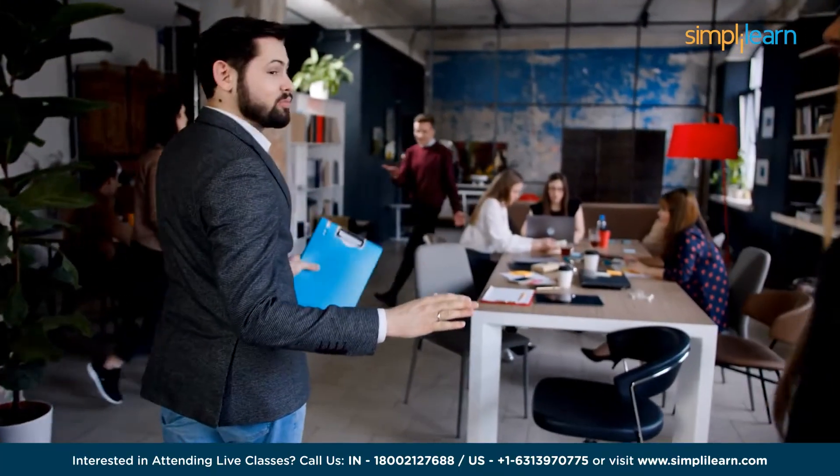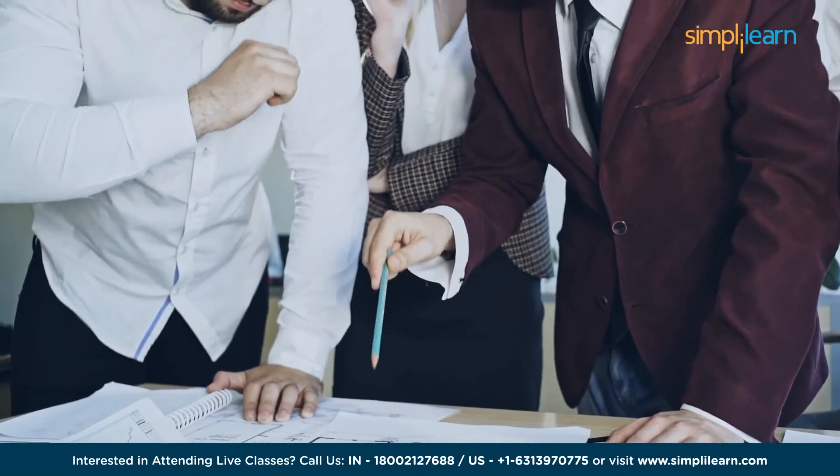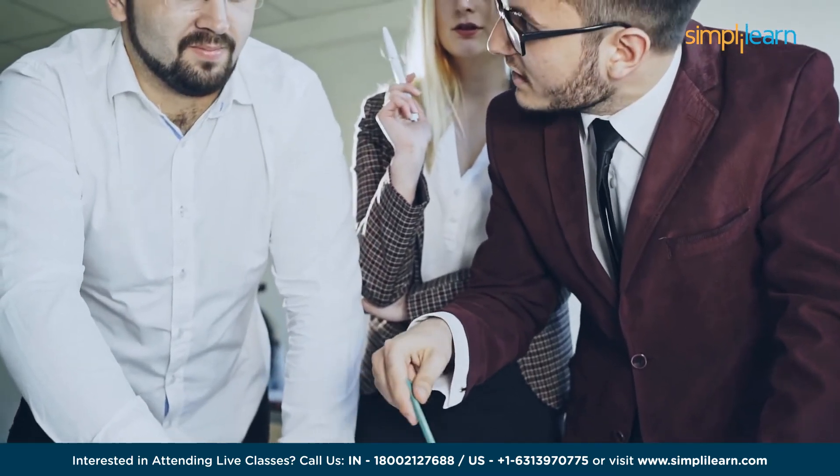Welcome to Simply Learn's YouTube channel. Today, we take you to the gateway of operational excellence. In today's fast-paced, data-driven world, the need for streamlined processes and data-backed decision-making is paramount.